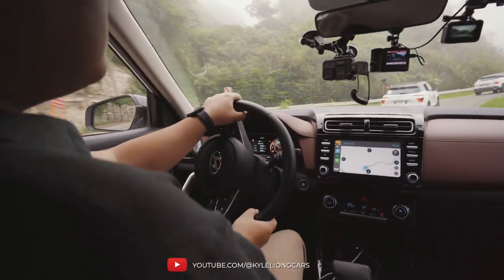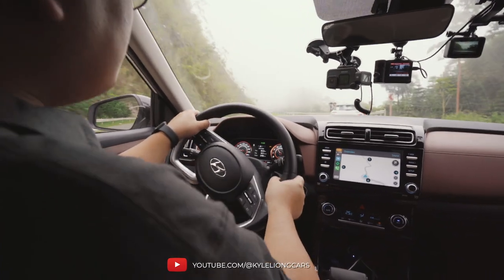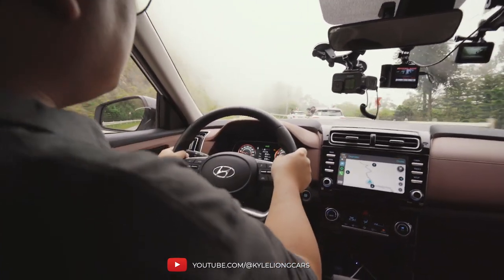Speaking of handling, the steering is an electronic power-assisted steering system and it's incredibly light. Unfortunately, there is zero feedback from it, and even if you put this car into sport mode, it does not tighten up in any way.